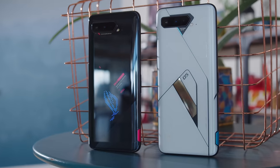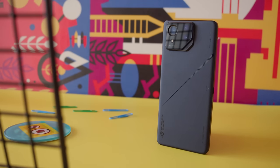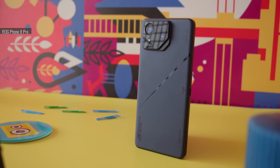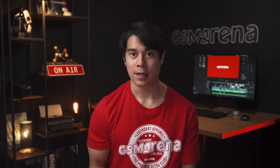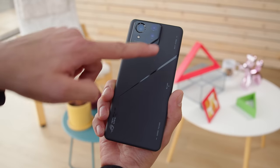Gaming phones in general are a pretty niche product for mobile gaming fans, and the ROG phones have generally set the bar for packing the most gaming-related features and customization options. This time though, ASUS wanted to make a phone with more widespread appeal which can better compete against traditional flagships. This means they've toned down some of the unique hardware features we saw in the past, and in exchange you get a gaming phone with waterproofing, wireless charging, and improved cameras.